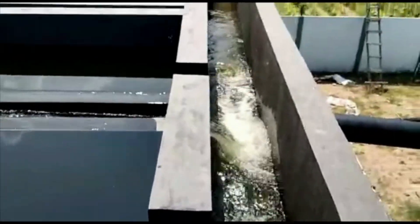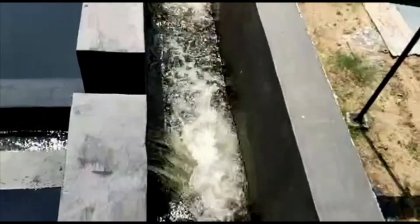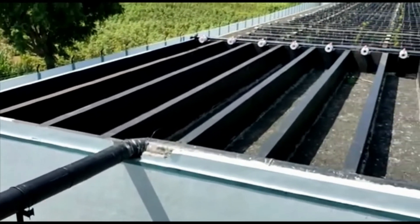The tube settler is designed such that its outfall has enough gravity head to allow the screened and settled sewage to evenly distribute across the biomounds. Hence, the process becomes energy efficient.